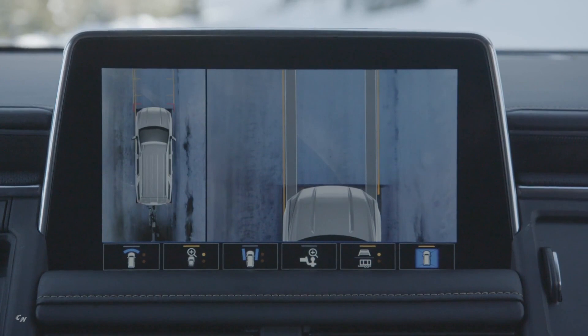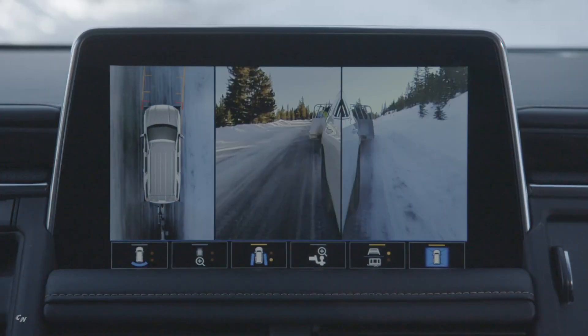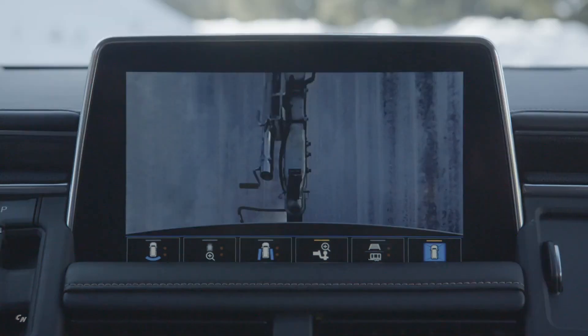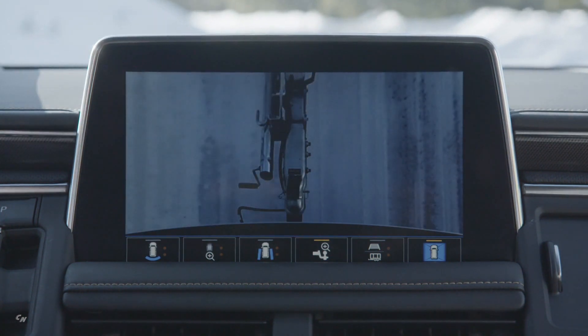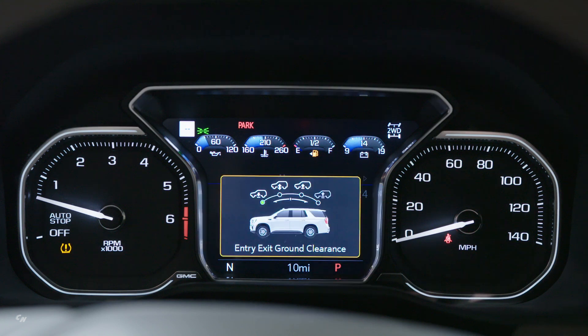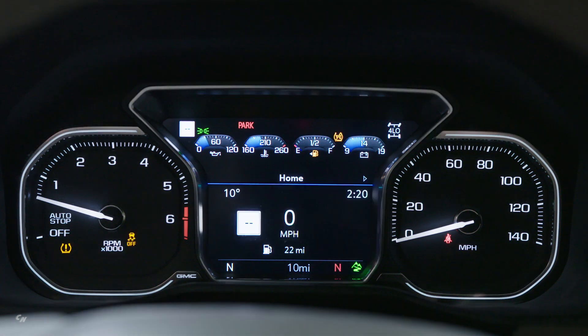Yukon and Yukon XL drivers will have their choice among three engine options, highlighted by an all-new version of the lauded 6.2-liter V8 engine, delivering 420 horsepower and 460 pounds-foot of torque — more than any competitor. The standard engine is an all-new 5.3-liter V8. Both the 5.3-liter and 6.2-liter engines feature stop-start technology and new dynamic fuel management that enables the engine to operate on two to eight cylinders, depending on demand, to optimize power and efficiency.